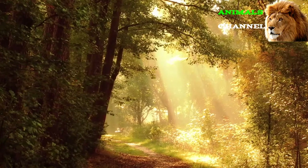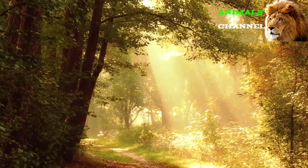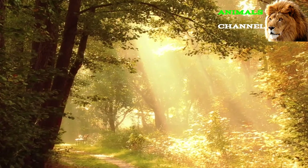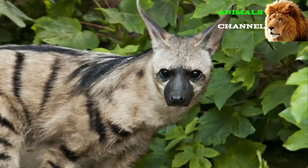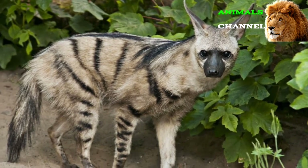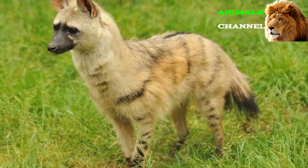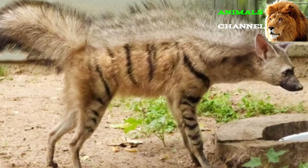When the offspring are fully weaned, each puppy will be fed regurgitated termites until they're old enough to hunt on their own. These foraging trips become progressively bolder and farther from the den with each passing month. The aardwolf puppy will continue to learn and grow under the supervision of the parents for the first year, after which they leave the family to stake out their own territory. Most aardwolves achieve full sexual maturity at around 1.5 to 2 years of age.